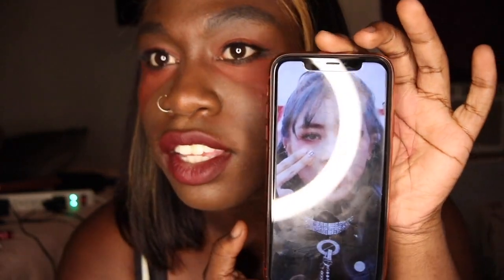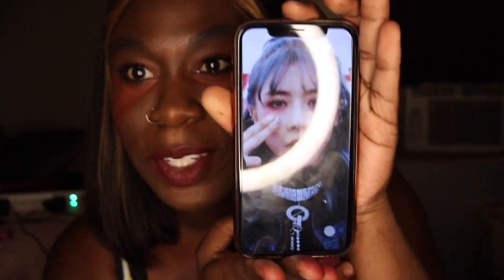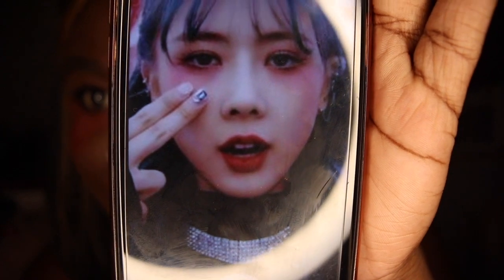The look reveal. I mean... I tried. This is the look I was going for, and this is what I got.